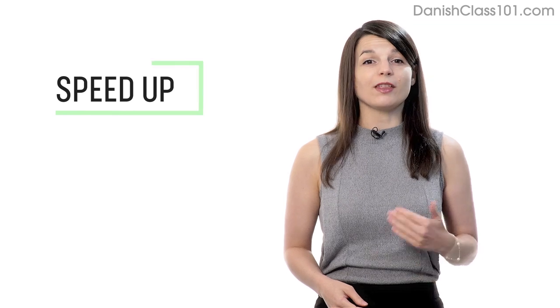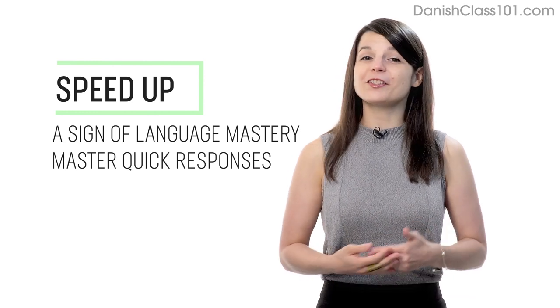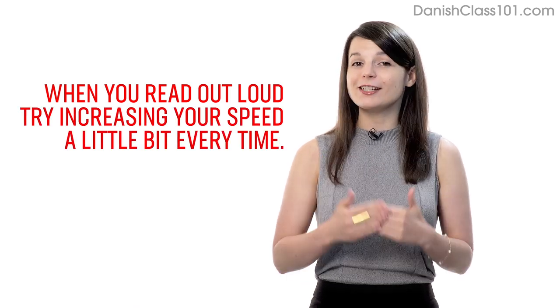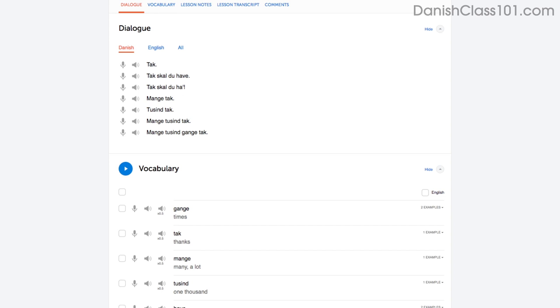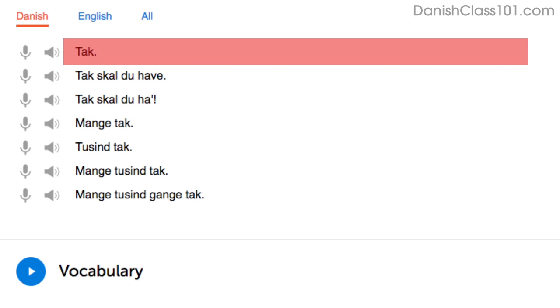Number 3: Speed up your reading to speed up your speaking. Being able to speak without thinking is a sign of language mastery — if you're talking to a native and can respond quickly, they'll assume you're fairly fluent. When you read out loud, try increasing your speed a little bit every time using the dialogue tool. You'll read the first line slowly at first, but on your second try you'll read a little faster, and on your third try you'll be at a native speaker's speed. Being able to read these phrases out loud and fast will help you speak fast.